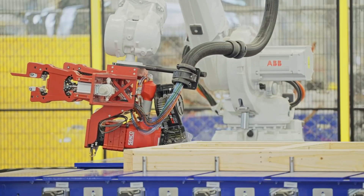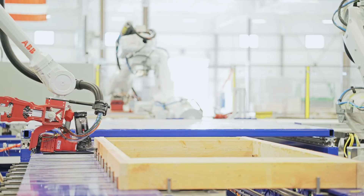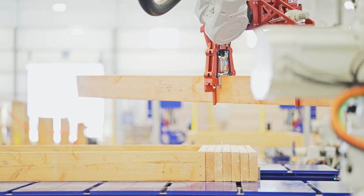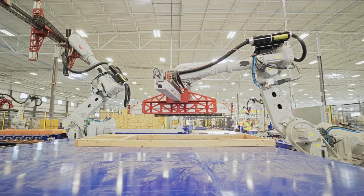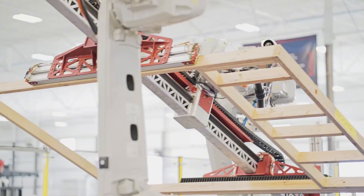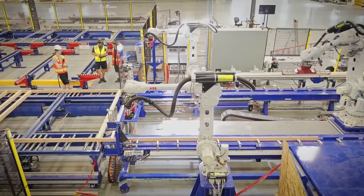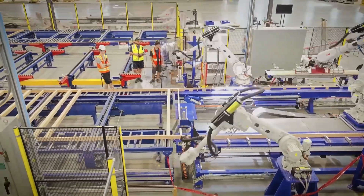ABB Robots — the invisible army of the manufacturing world. Watching these machines feels like you've been transported to the future. Their arm movements are so fast and precise, it's as if they're working a living muscular system, not metal. When you see the number of repetitions a robot can perform per second, you're stunned wondering, how could anyone possibly surpass this?